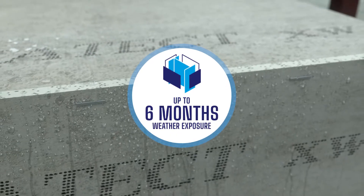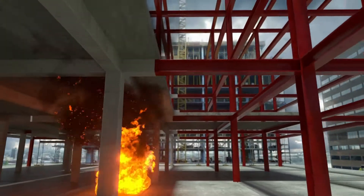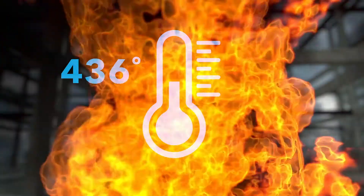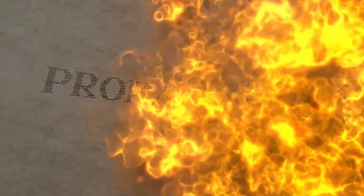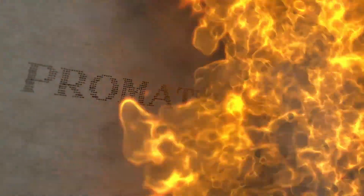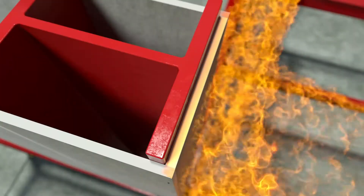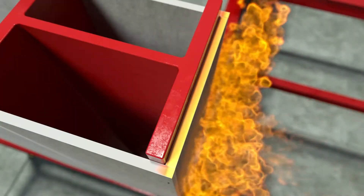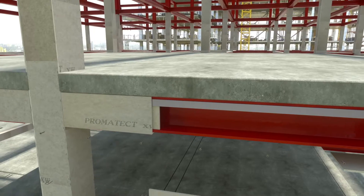Promatect XW is fully tested as part of Promat's fire protection system at limiting temperatures from 300 to 650 degrees Celsius. It delivers 60 minutes of fire resistance with a single board thickness of 15mm, making specification, stocking and installation straightforward and is often a thinner solution in comparison with other fire resistant constructions because of the frameless system.